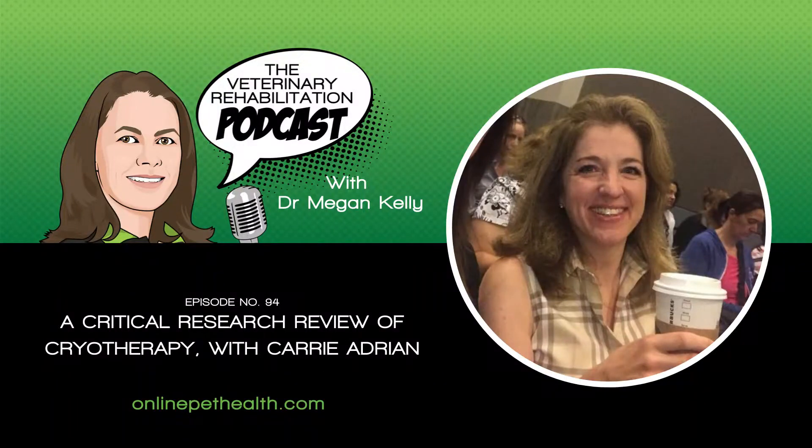You're listening to Online Pet Health Podcasts with Dr. Megan Kelly — continuing education for veterinarian rehabilitation therapists. Learn more at OnlinePetHealth.com.